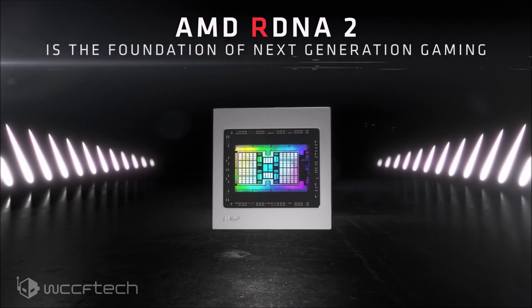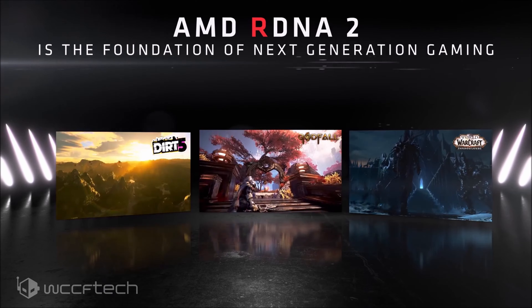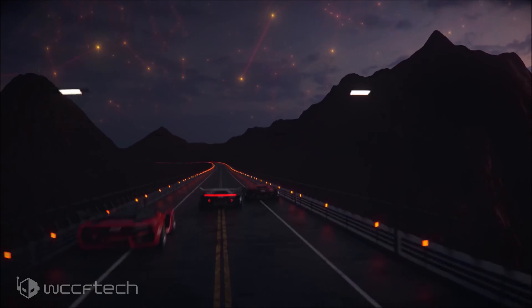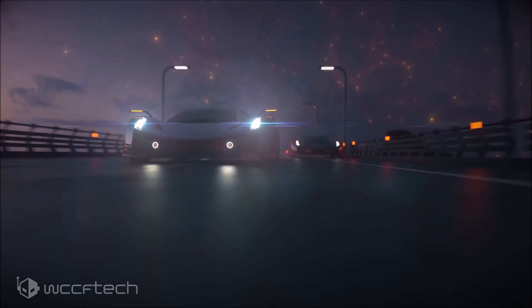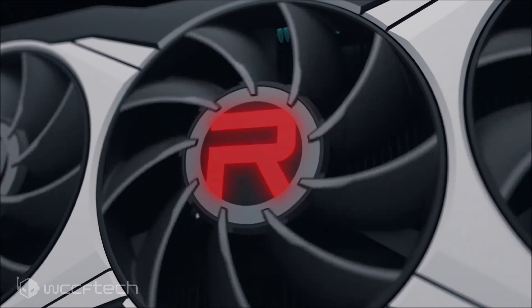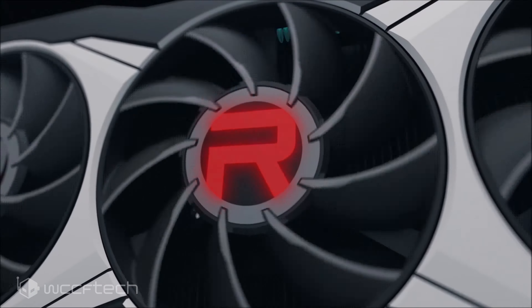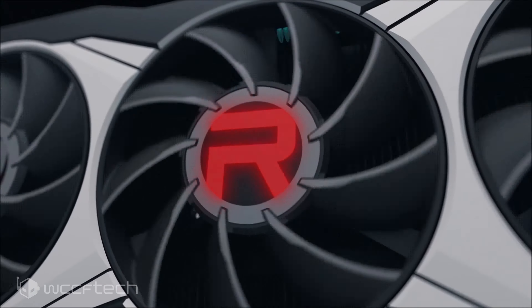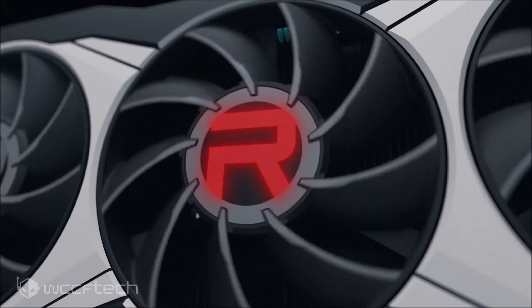AMD also showcased a demo of an unknown Radeon RX 6000 series M mobility GPU running Dirt 5 at 1440p and delivering 60fps. It is presumed that the GPU is based on the Navi 22 SKU too, since the Navi 21 SKU is just a little bit too power hungry for the mobility segment, similar to Nvidia's own GA102 GPU.